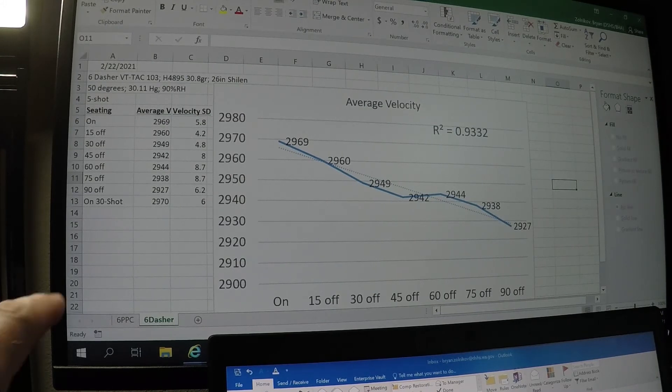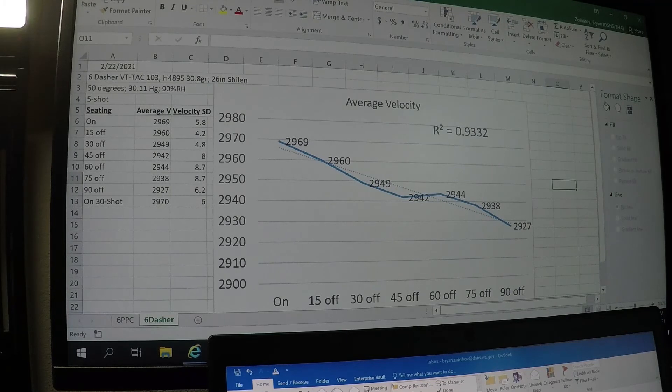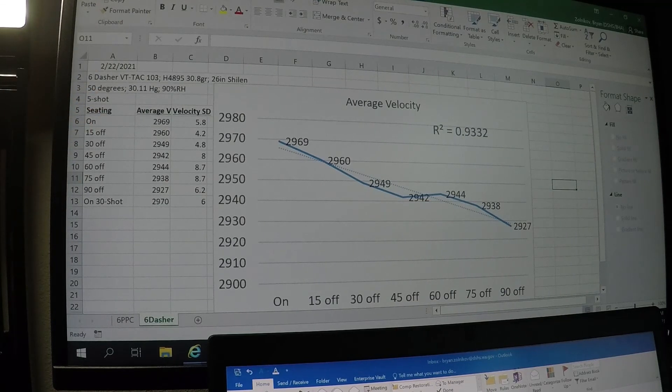I also did an additional 30-shot velocity test. I'm currently testing some other brass, and I shot this exact same load 30 times with the seating on the lands, and got a 2970 fps average velocity with a standard deviation of six. I definitely went back to the on-lands load and decided to shoot a lot of these to see what the velocity is like, see if I see any velocity changes. There were none — it was pretty much identical to the original five-shot group on the lands.